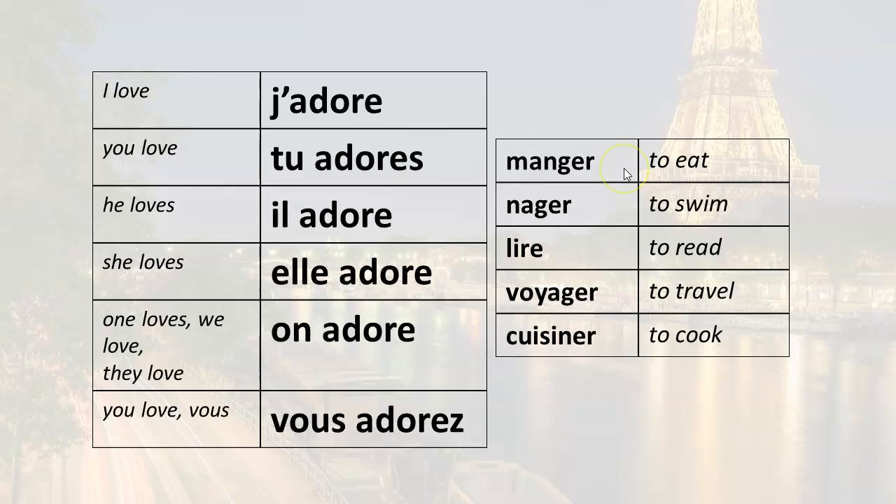He loves to eat: il adore manger. He loves to swim: il adore nager. He loves to read: il adore lire. He loves to travel: il adore voyager. He loves to cook: il adore cuisiner. She loves to eat: elle adore manger. She loves to swim: elle adore nager. She loves to read: elle adore lire. She loves to travel: elle adore voyager. She loves to cook: elle adore cuisiner.